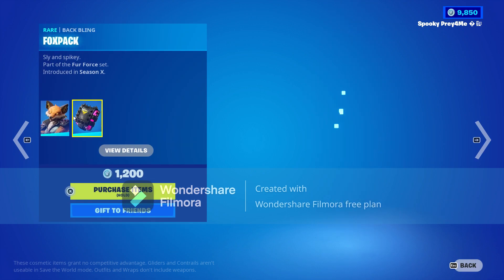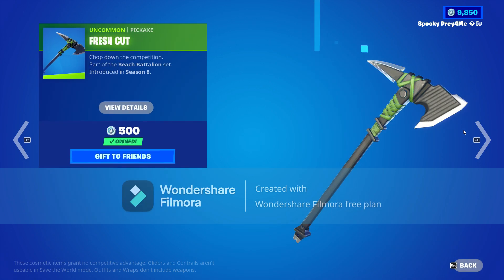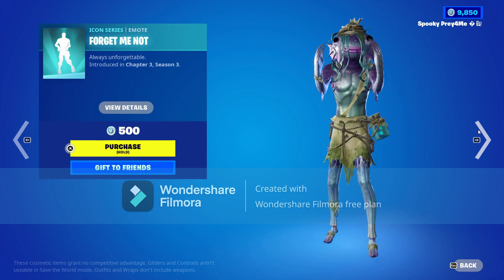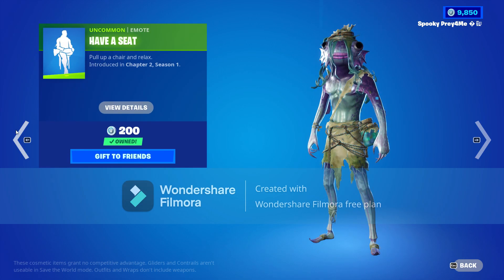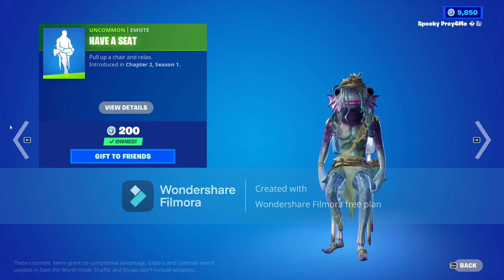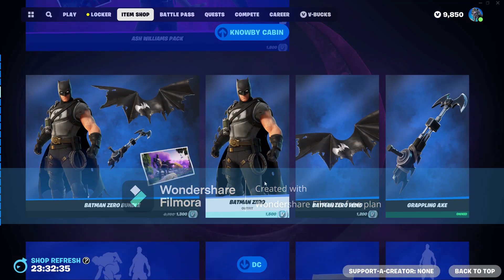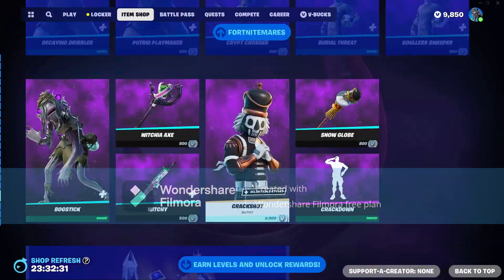Then we have Windwalker Echo with the Phoenix skin, the Fox Pack back bling, the Fresh Cut emote, and the I Like to Move It emote — but those are all copyrighted. We also have the Have a Seat emote, and that's about it for this item shop.